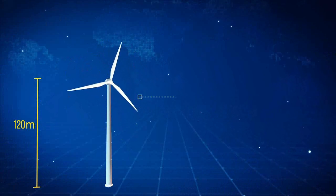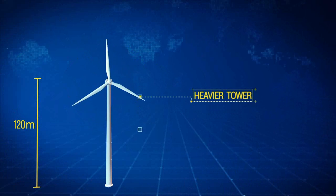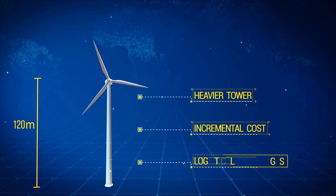The heaviest parts in a 120-meter tubular tower are the bottom sections, which are very heavy and very difficult to transport to sites. Increasing the tower height meant heavier towers, which would lead to incremental costs and worse logistics.